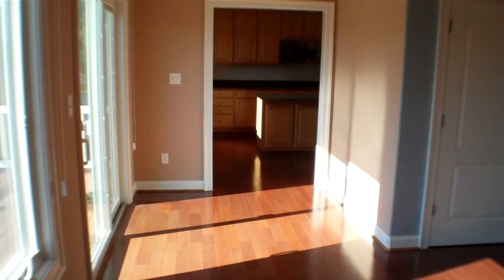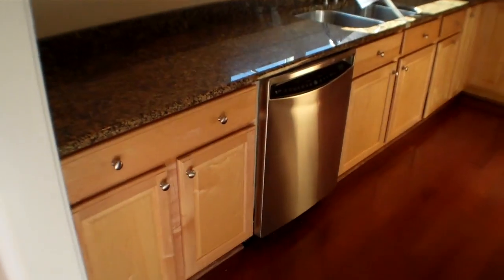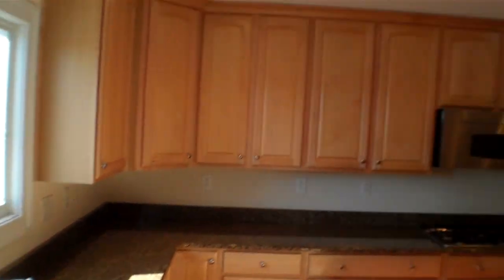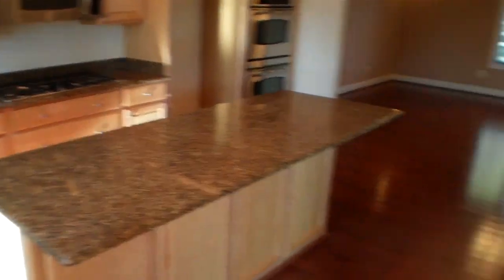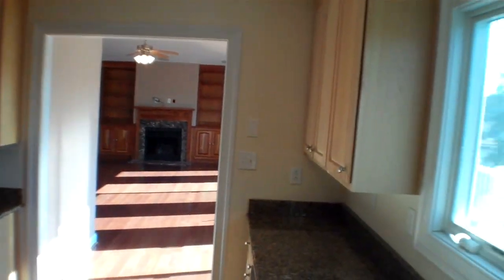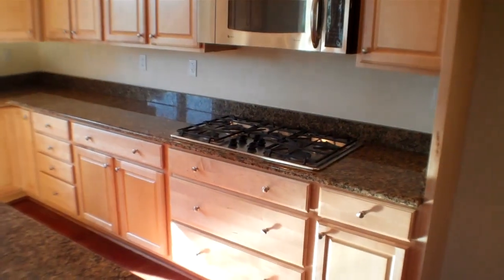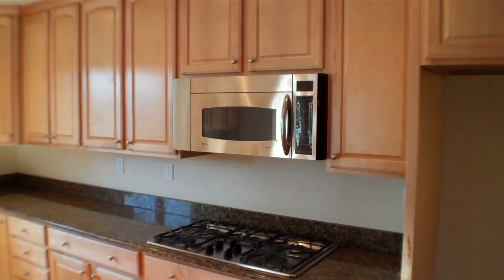I'll show you the kitchen. It's a very large kitchen with tons of cabinet space, stainless steel appliances, and a nice expansive granite countertop. There's also a great view from the kitchen. There's a large pantry, dual ovens, and a nice gas range as well as an overhead microwave.